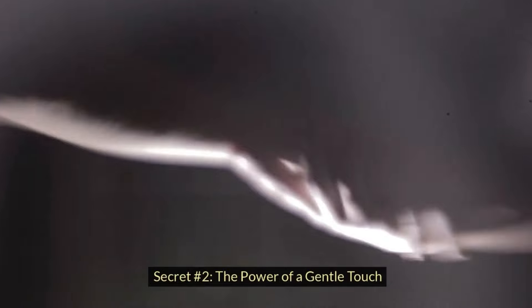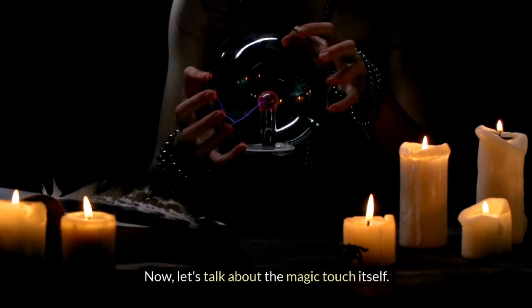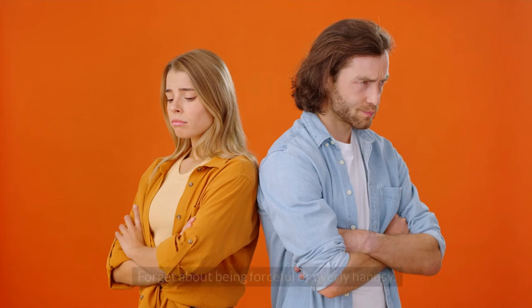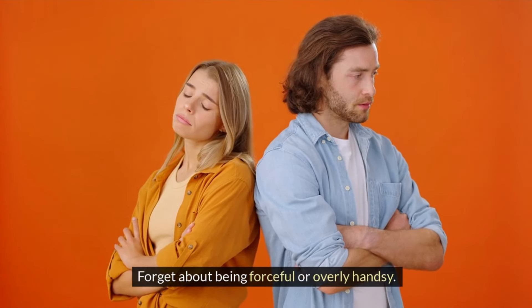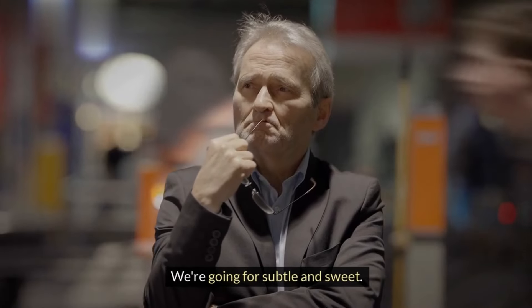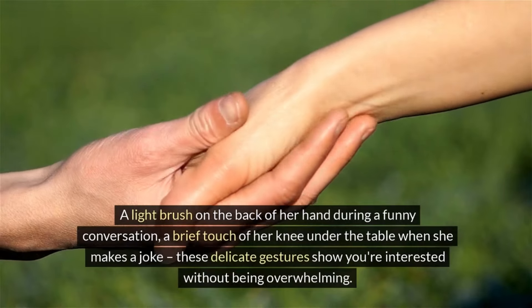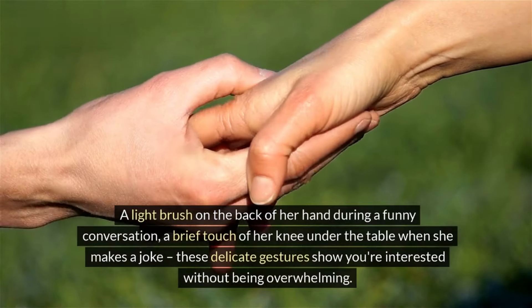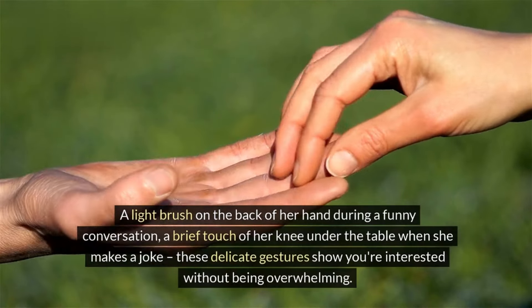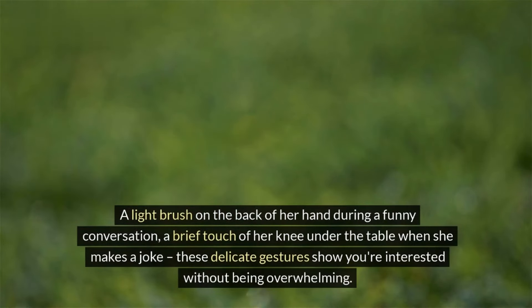Secret number two: the power of a gentle touch. Let's talk about the magic touch itself. Forget about being forceful or overly handsy — we're going for subtle and sweet. A light brush on the back of her hand during a funny conversation, or a brief touch of her knee under the table when she makes a joke. These delicate gestures show you're interested without being overwhelming.